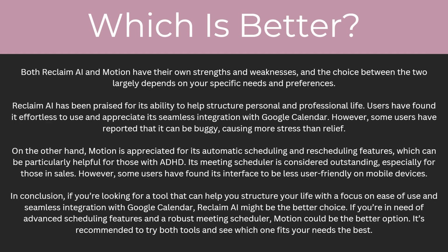Both Reclaim AI and Motion have their own strengths and weaknesses, and the choice between the two largely depends on your specific needs and preferences. Reclaim has been praised for its ability to help structure personal and professional life — users have found it effortless to use and appreciate its seamless integration with Google Calendar. However, some users have reported that it can be buggy, causing more stress than relief. On the other hand, Motion is appreciated for its automatic scheduling and rescheduling features, which can be particularly helpful for those with ADHD. Its meeting scheduler is considered outstanding, especially for those in sales. However, some users have found its interface to be less user-friendly on mobile devices.